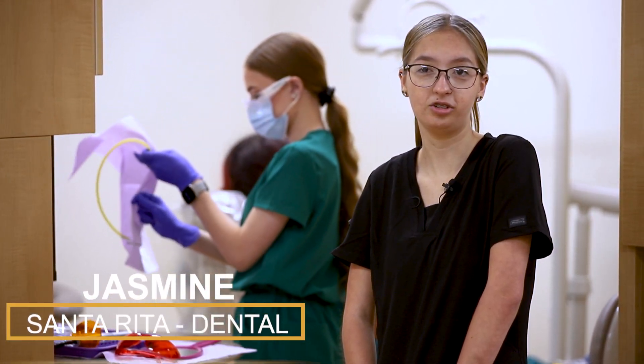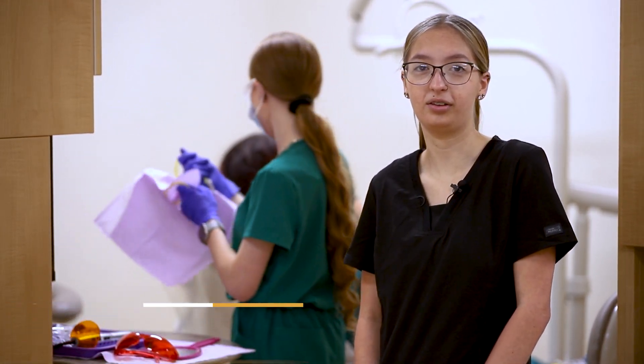The CTE classes are great because they help with getting certifications and getting jobs out there that you're interested in.